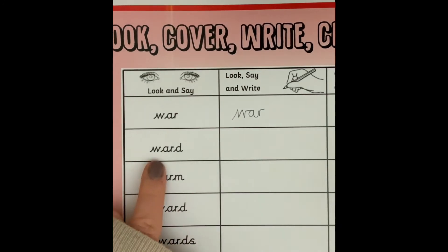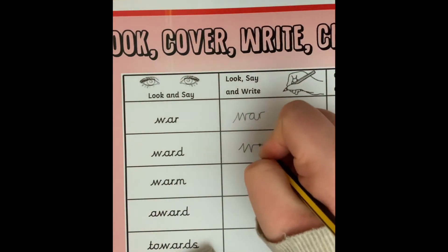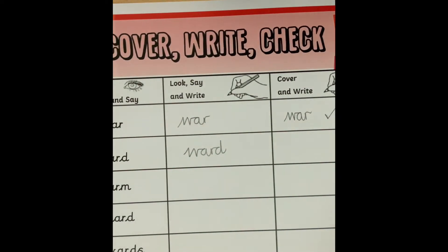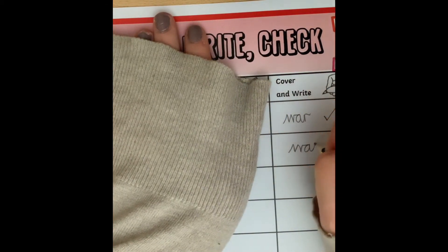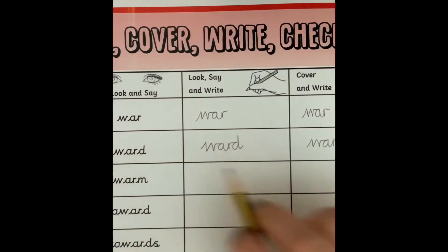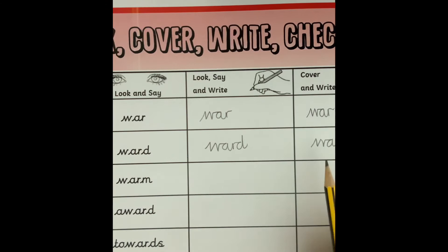Next word: ward. Look at the word — it ends in a D. Write it: ward. And then when you're feeling confident, cover it and write it again: ward. Let's check if we're right — W-A-R-D. Remember the OR sound is spelt with A-R this week.